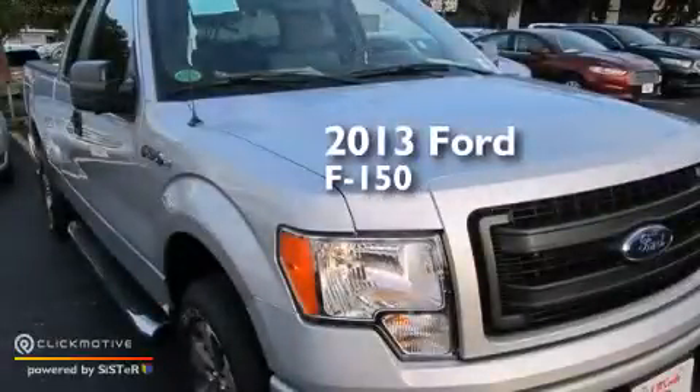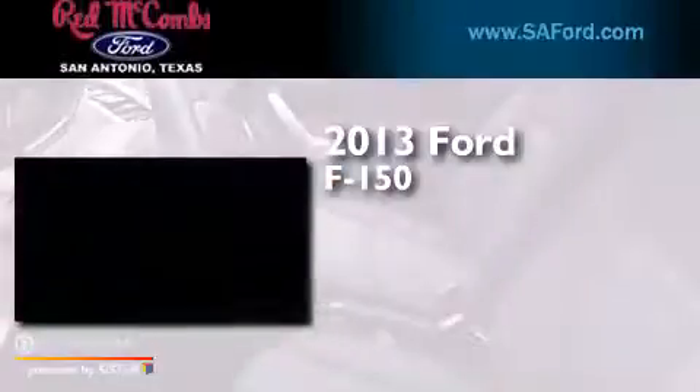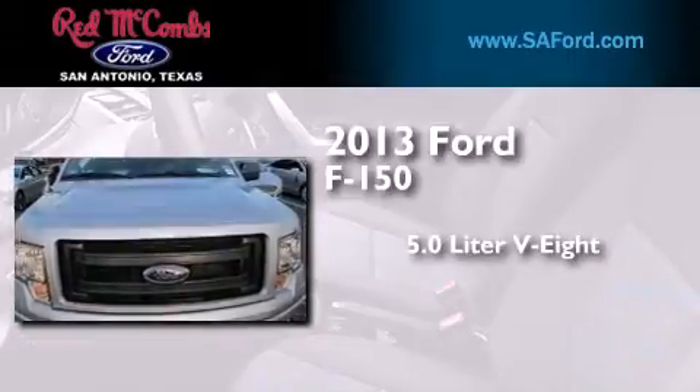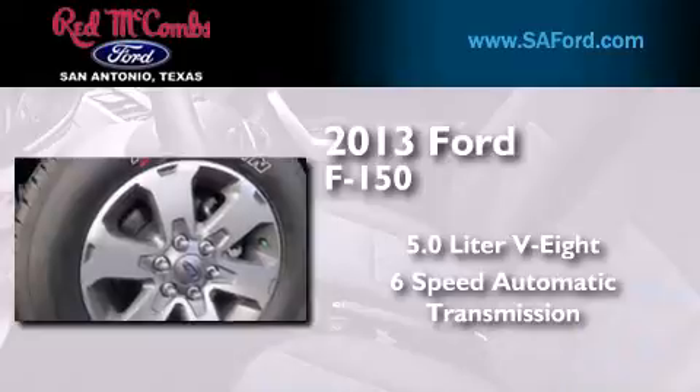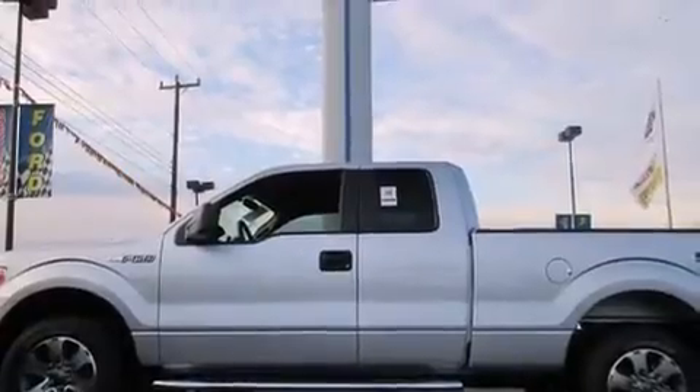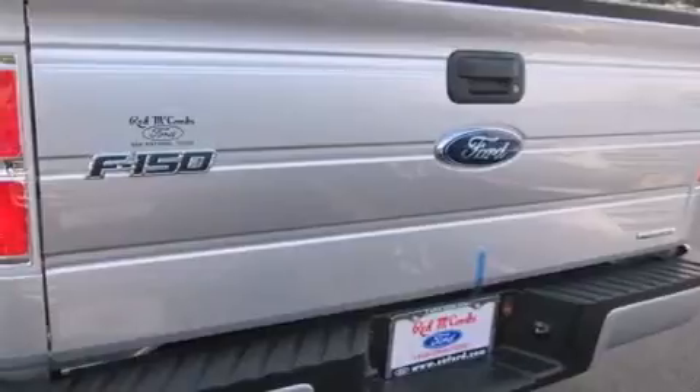This is a brand new 2013 Ford F-150. It features a 5.0 liter 8-cylinder engine and a 6-speed automatic transmission. Its top features include a double wishbone independent front suspension, hill start assist, and traction control and stability control systems.